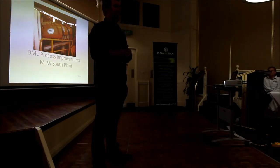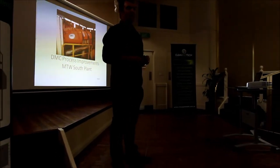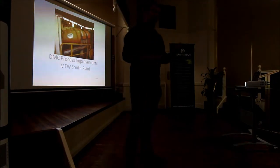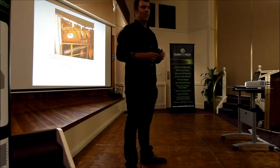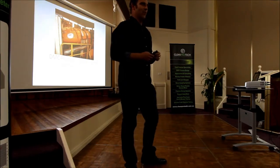G'day. Good evening, everyone. My name's Paddy O'Sullivan. I've been Process Engineer at MTW, working both at the South Plant and the North Plant — at least up until about a week or two ago. I'm doing a different role now. It's a massive honour and a privilege to be able to talk here, so I've been really looking forward to it.